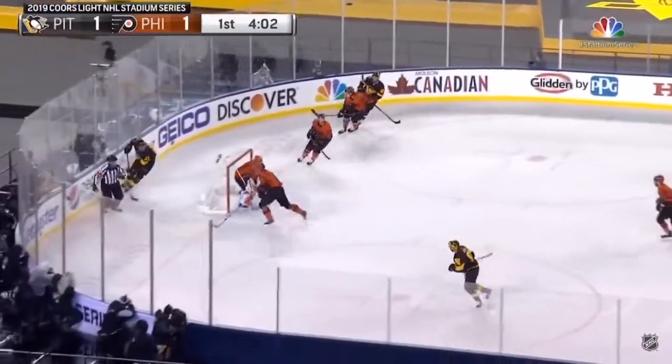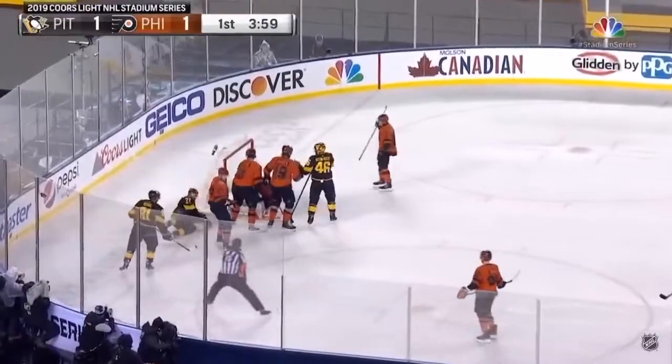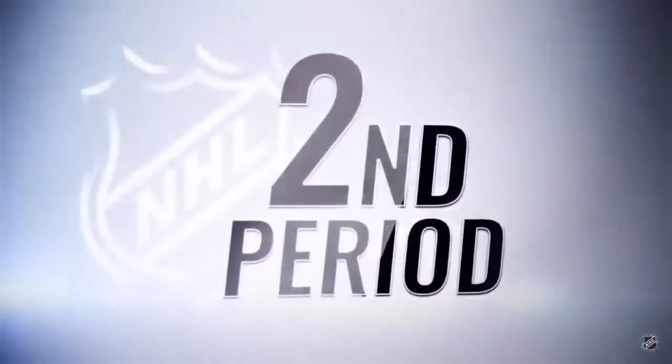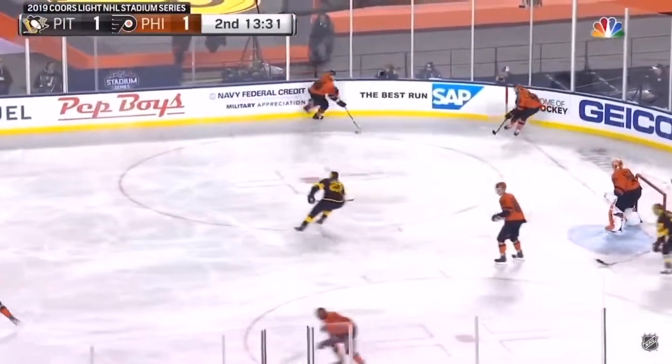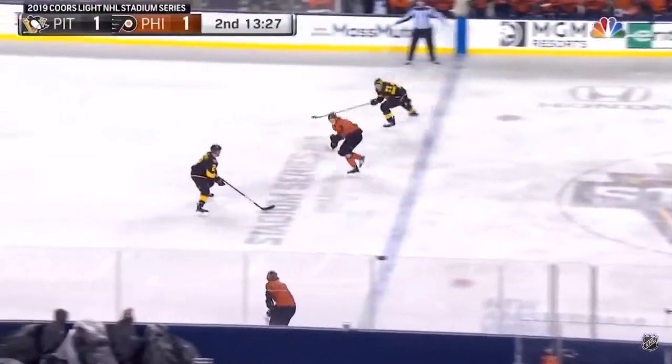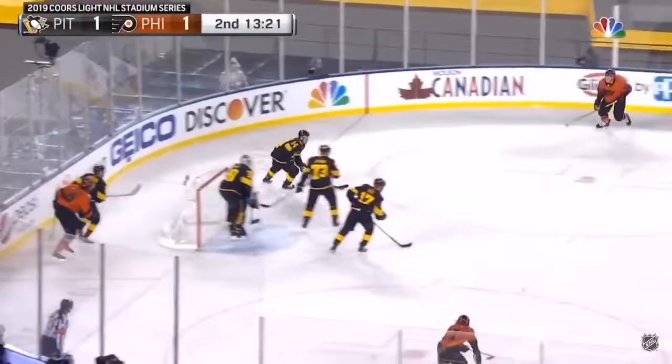This puck was on edge as soon as it hits the stick of Sean Couturier. Look at his puck — it's rolling, and when he makes contact, it's flat onto the blade. A little easier to elevate, and he goes top shelf over the glove of Matt Murray. What a great transition hockey play: Voracek to Lindblom, over to Couturier, and we're all tied up.